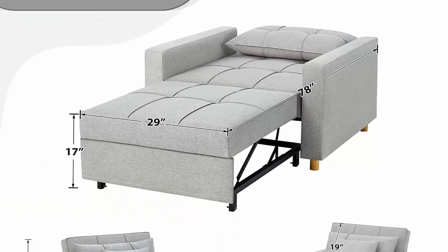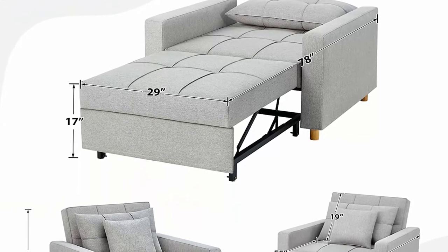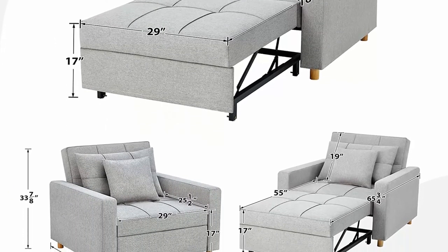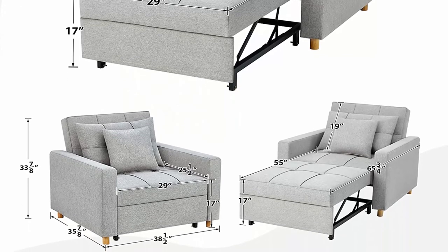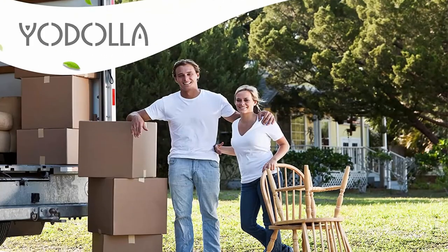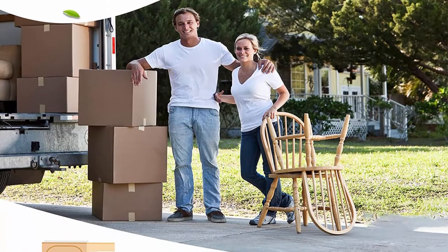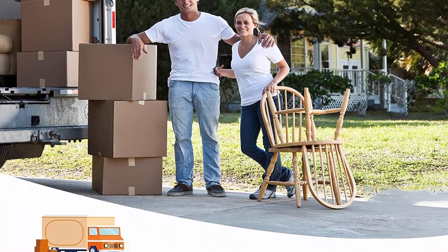Extra pillow and cushion included: when used as a sofa or recliner, they provide adequate lumbar support, and when used as a bed, they provide neck support. The Yodala convertible armchair bed provides you with more possibilities — just a space magician.